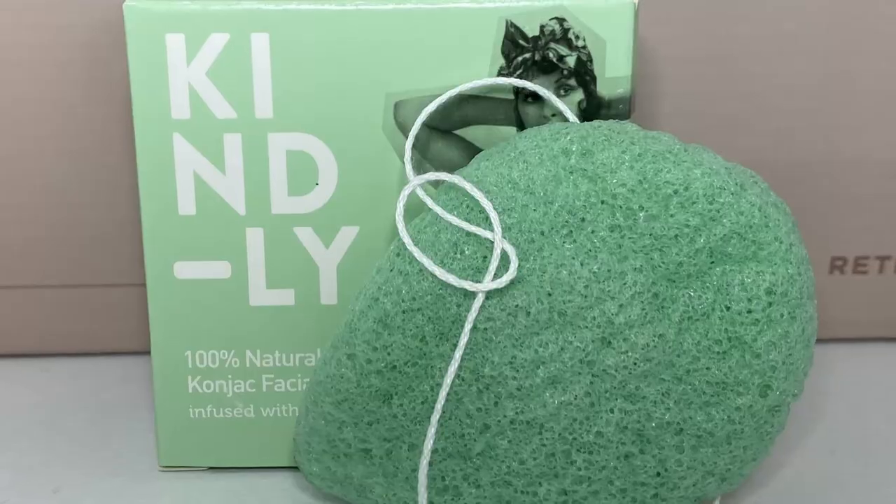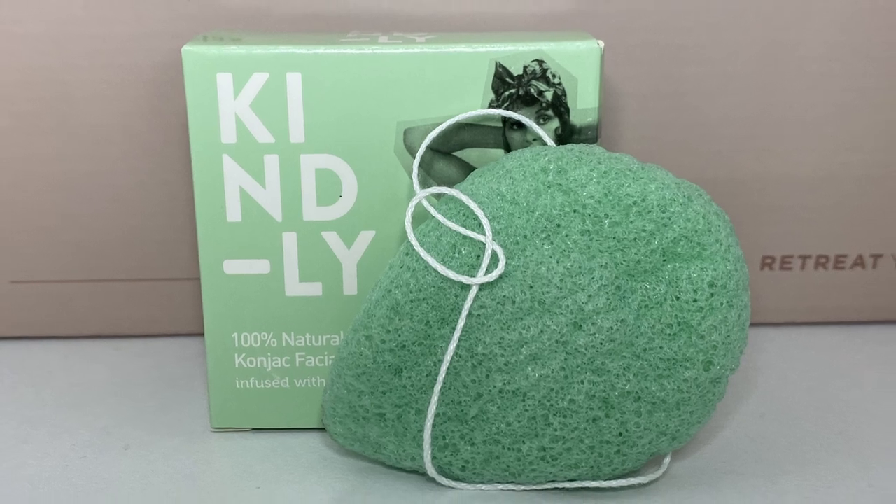Next up we've got something from Kindly — a 100% natural konjac facial sponge infused with aloe vera. It's very dehydrated in a leaf shape and doesn't really have a smell. You soak the sponge in water until it softens and expands, squeeze out excess water, then use it with a cleanser or just water — gently massaging in circular motions. Replace it every four to eight weeks and dispose of it in your compost bin. I have a vibrating facial massager at the moment but it might be nice to use this with exfoliants. It's 100% natural, biodegradable, and made from konjac vegetable plant root infused with aloe vera.